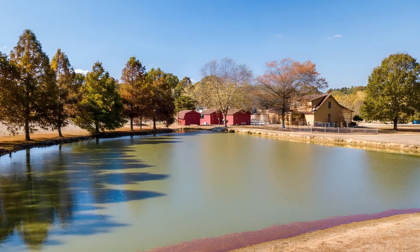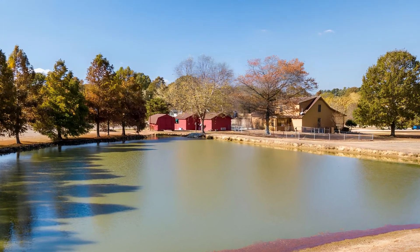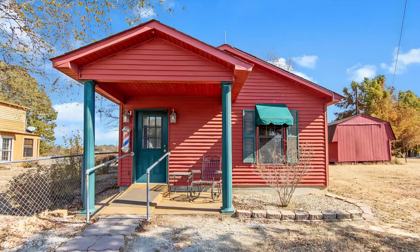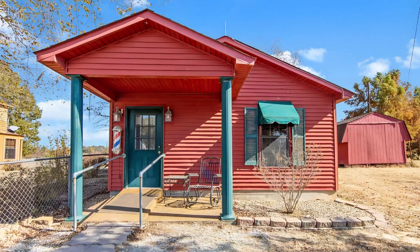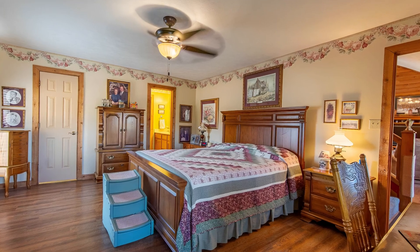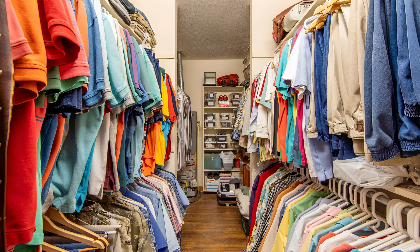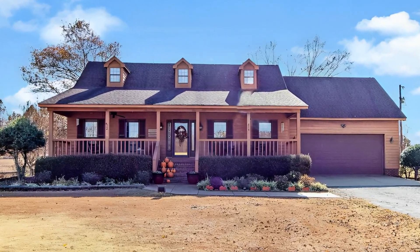Wide open spaces, tranquility, and natural beauty. Step inside and you'll discover an open concept kitchen and living space that blends style and practicality. The kitchen is perfect for casual family meals and entertaining guests. The living area features vaulted ceilings that create a sense of openness while still being cozy.